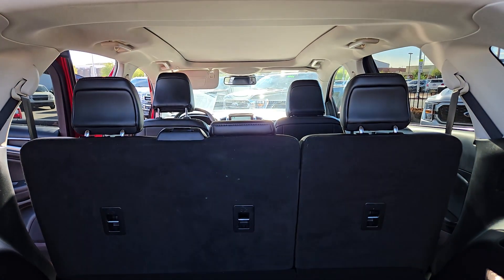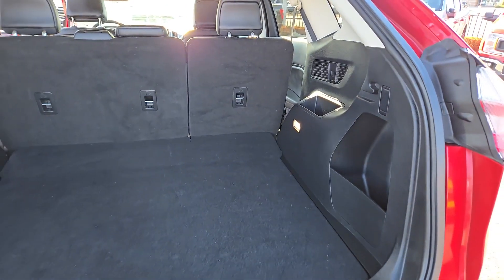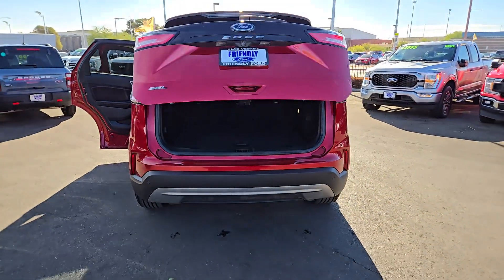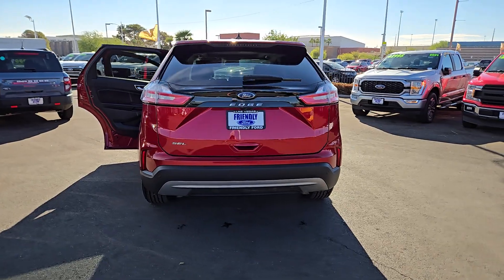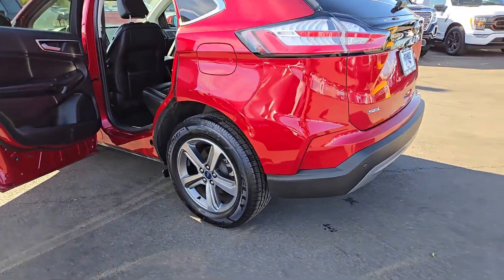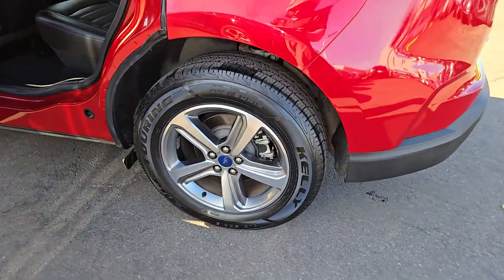These are just some of the great options this vehicle comes with: keyless entry, power passenger seat, heated mirrors, satellite radio, fog lamps, steering wheel audio controls, electronic stability control, aluminum wheels, dual-zone AC, and heated front seat.